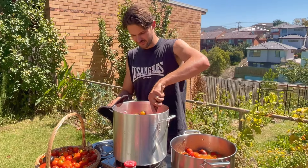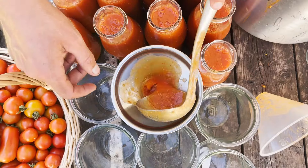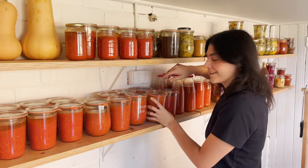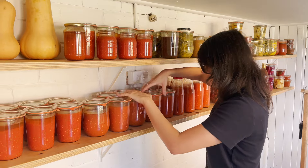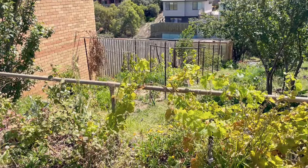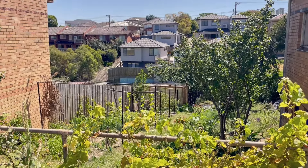In the end we harvested a total of 70 kilograms — 154 pounds — of tomatoes, which left enough to make 48 bottles of passata. That's about a jar and a half per week until next season to use in stews, soups, and other things. Not a bad yield from 25 square meters of our humble urban homestead.